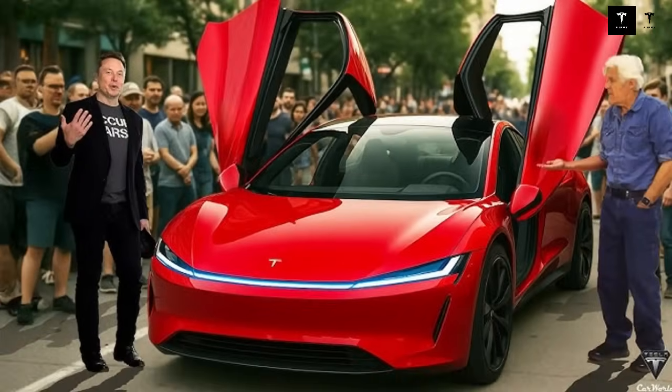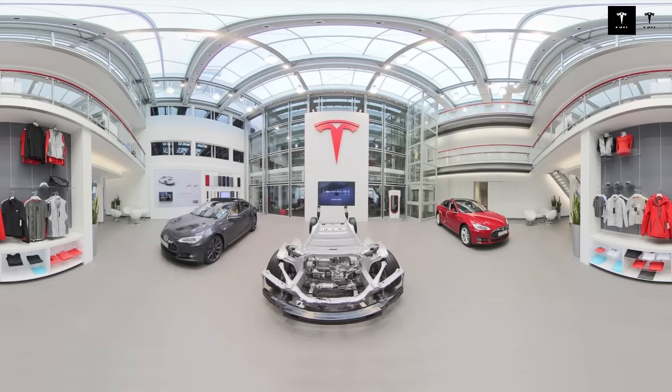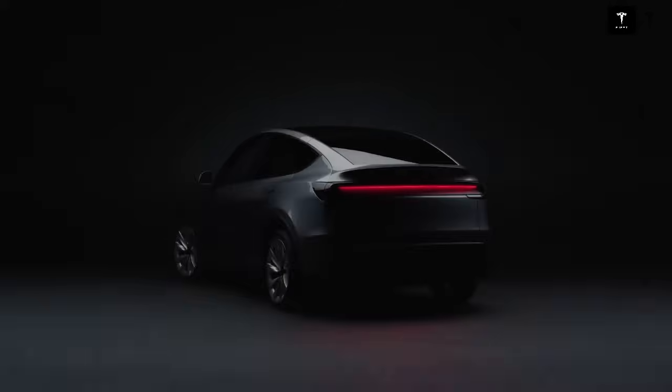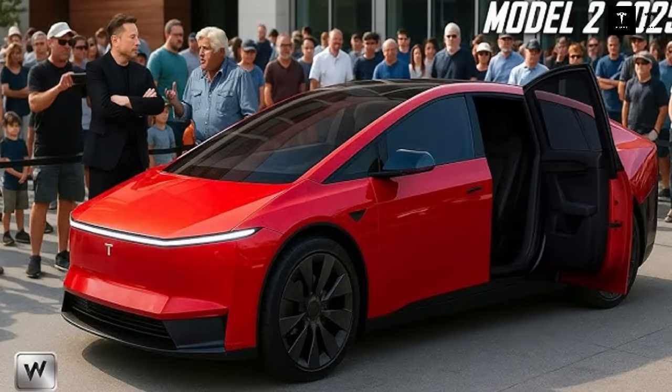Most remarkably, all of this was designed to be affordable. Typically, eco-friendly solutions come at a high cost, making them exclusive to a select few. But here, that logic has been broken. Instead of being a green car only for those who can afford it, it presents itself as a real choice for millions of people. It's not just about preserving the planet — it's about making it possible for anyone to be part of this transformation.